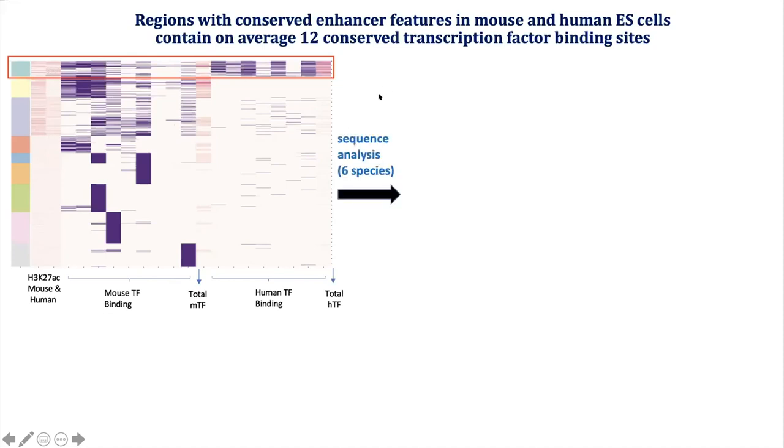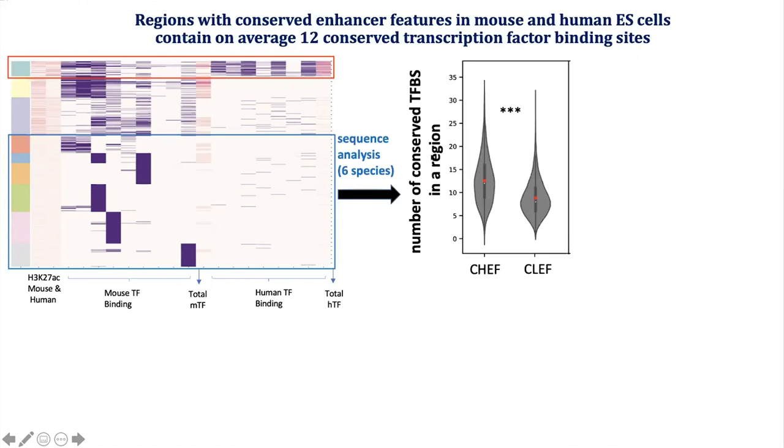Investigating these regions, we identified transcription factor binding sites, or TFBS, which are conserved across six species, and compared them to regions which did not have feature conservation across species. Using the JASPAR TFBS database and Motivo to identify strong consensus conservation, we found that regions with high conserved enhancer features have on average 12.6 conserved TFBS. This indicates that strong enhancers might be bound by many more transcription factors than previously thought.